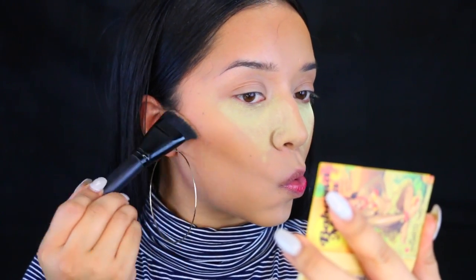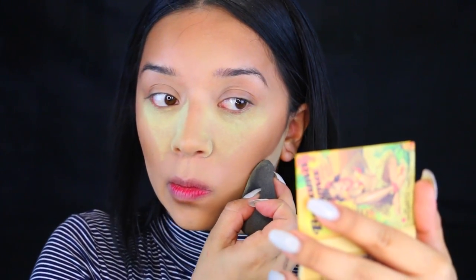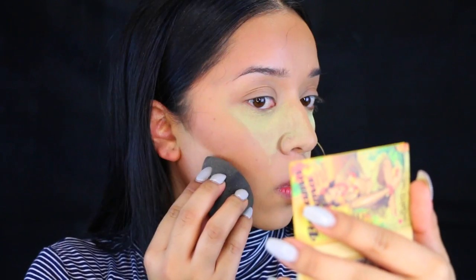Now I'm taking my Bahama Mama bronzer — you guys know I love this. It's been my favorite combination for about a month or two. I really like how this brush chisels out my cheekbones and contours my face. Then I take the ELF stippling brush and blend out the product so we don't have just a patch of bronzer on the face. I add a little more bronzer and use some powder to clean up around the contour.